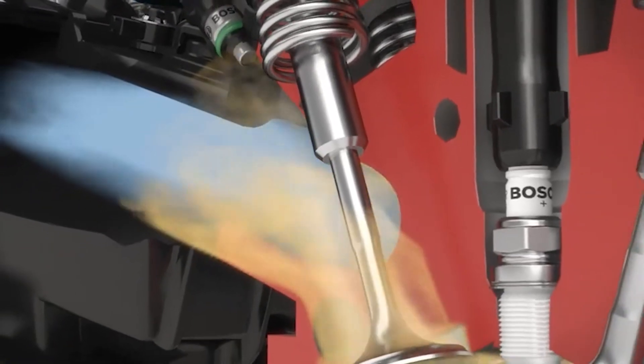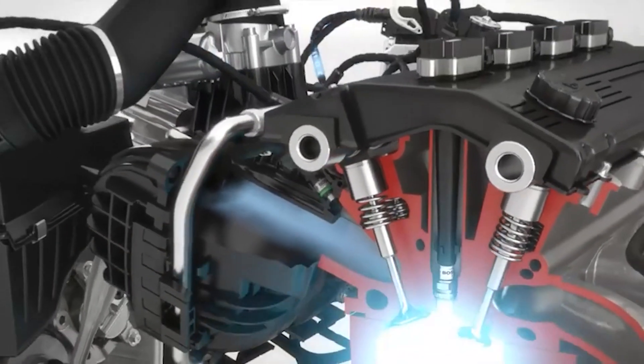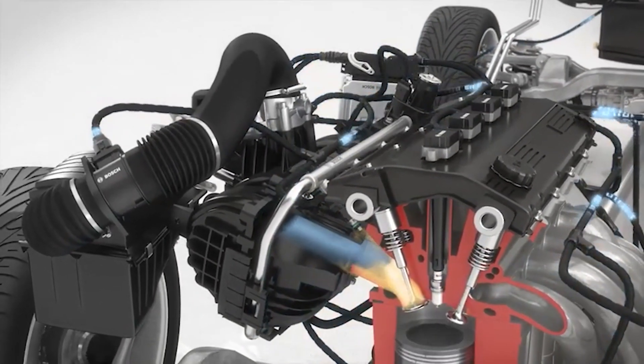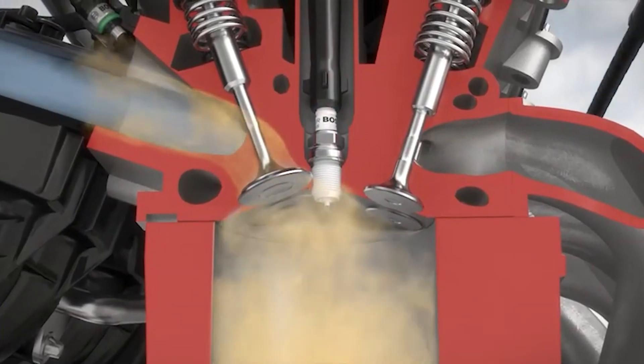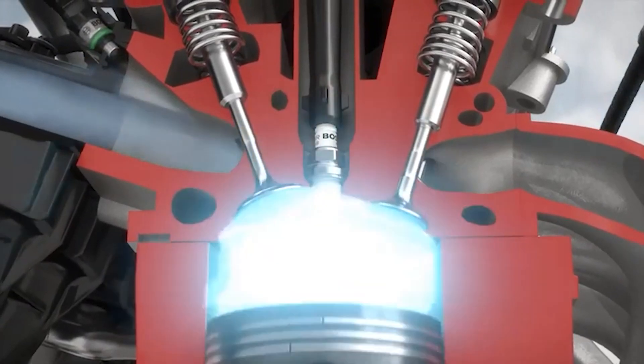The last thing to consider as far as injectors go is your injector duty cycle. This is basically the amount of time that your injectors are open versus closed. If you have an injector duty cycle of 50 percent, that means your injectors are open an equal amount as they are closed. An ideal range for the duty cycle is going to be between 85 to about 90 percent, and most tuners will max out around that 95 percent duty cycle range — that's going to ensure your injectors hold up over time.